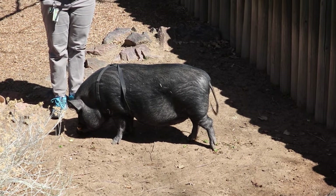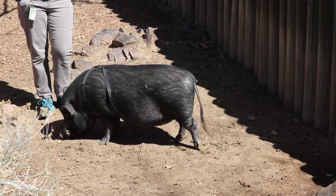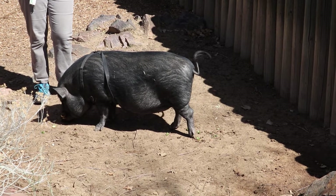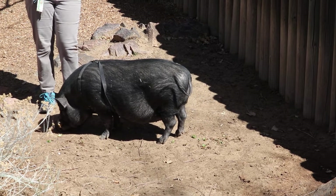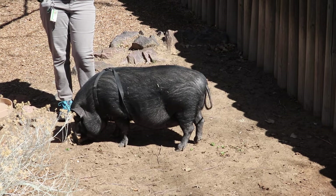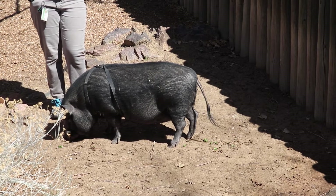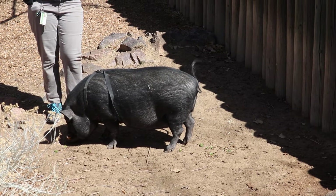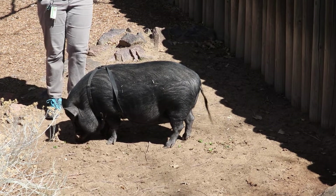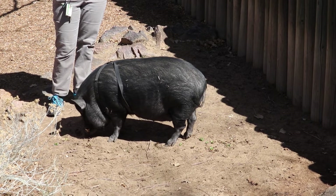How much does he weigh? That's a great question. He's kind of heavy right now because we're coming right out of winter — not a lot of exercise. We're hoping to get him out for walks this summer. He is right around 200 pounds. Pretty hefty boy.